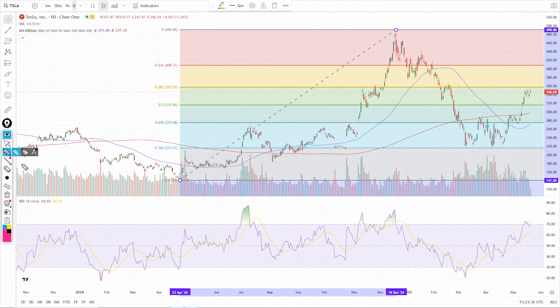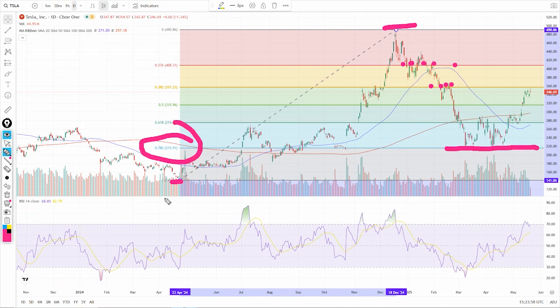If you notice the move from those '23 lows to the '24 highs, as it started to retrace, look at how some of these levels interacted with the stock's price — pretty remarkable stuff. But the most remarkable to me is that it retraced 78.6% of that move before it really found some strength.